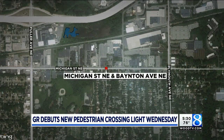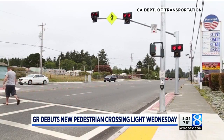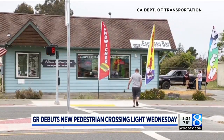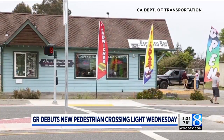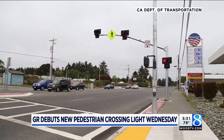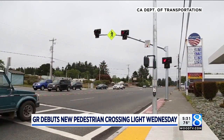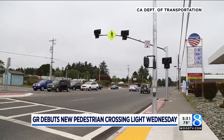It's designed to help make crossing Michigan easier for pedestrians. Here's how it works — this is video of one in action. The pedestrian will activate it. The light first flashes yellow and then changes to solid yellow before changing to solid red. That will stop traffic while the pedestrian crosses. Drivers, you treat it just like a normal light: yellow means prepare to stop and red means stop.